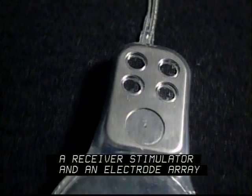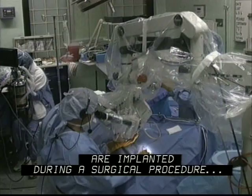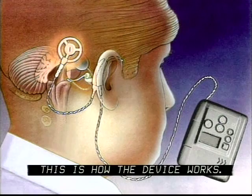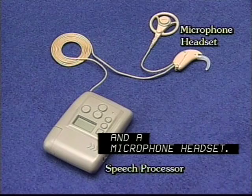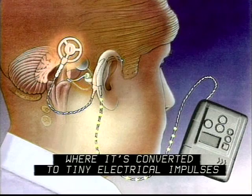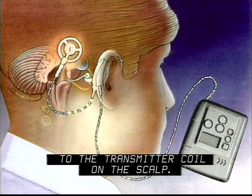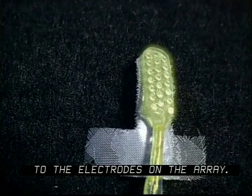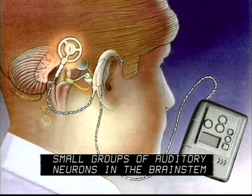A receiver stimulator and an electrode array are implanted during a surgical procedure, usually during acoustic tumor removal. About six weeks to two months after surgery, external equipment is fitted and the device is activated for the first time. The external equipment consists of a speech processor and a microphone headset. Sound is picked up by the microphone and sent through a cable to the speech processor, where it's converted to tiny electrical impulses, then sent back up the cable to the transmitter coil on the scalp. By radio link, the implant receiver under the skin is activated, and the sound impulses are delivered to the electrodes on the array. The electrodes then stimulate small groups of auditory neurons in the brain stem, which is interpreted as sound.